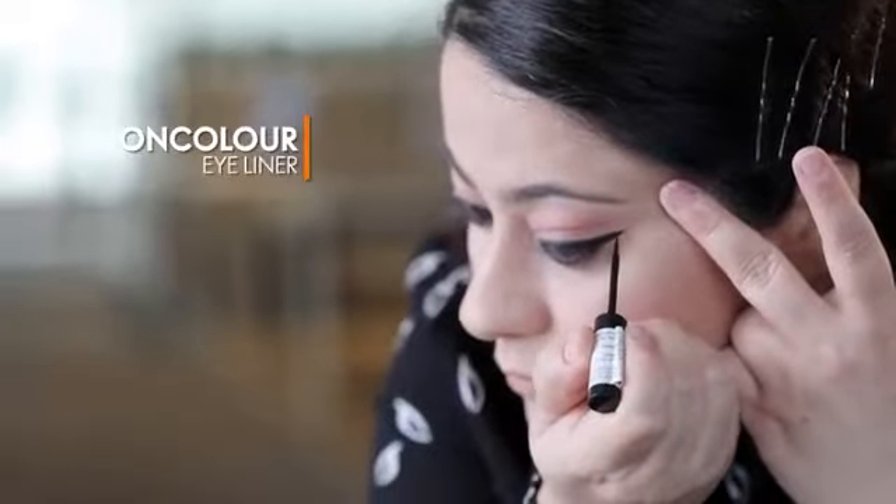I'm using On Color Pastel palette. Now create a wing with On Color eyeliner.